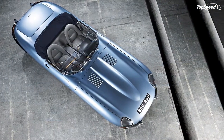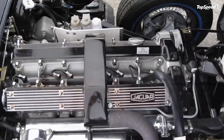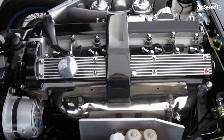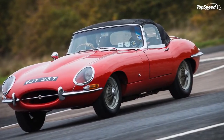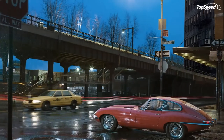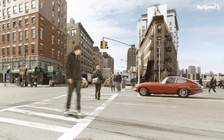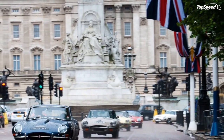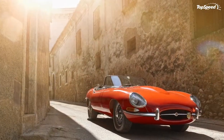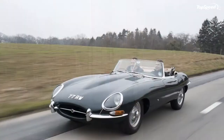The Dunlop-supplied all-disc brake system is common to both the 3.8-liter and the 4.2-liter, but the latter has the added bonus of the brakes being servo-assisted at all times, which gives it a more linear braking experience. The original 6.40x15-inch Dunlop rubber mounted on gorgeous wire spokes were later replaced by Dunlop's 185-15 SP41 and Pirelli's 185 VR15 radial ply tires. The rack and pinion steering remained unchanged through the seven years of production, as did the front and rear independent suspension.